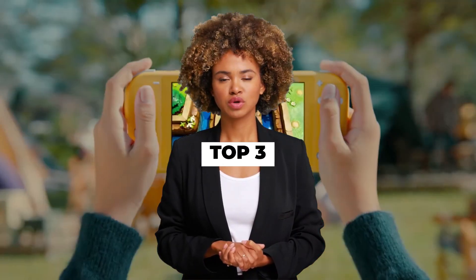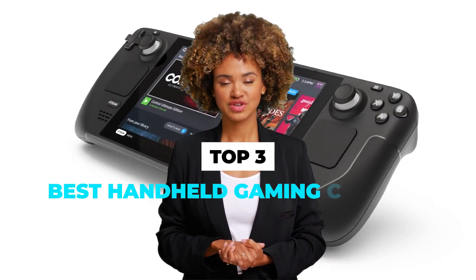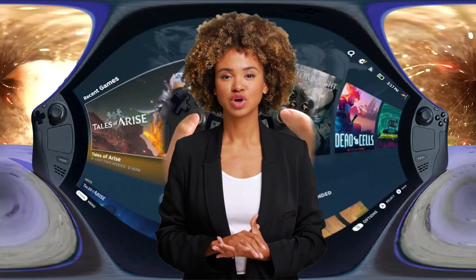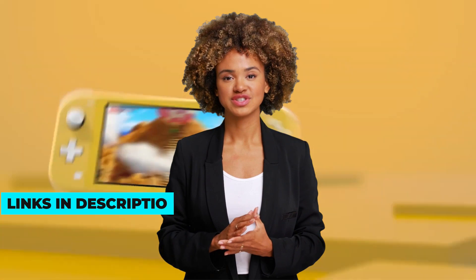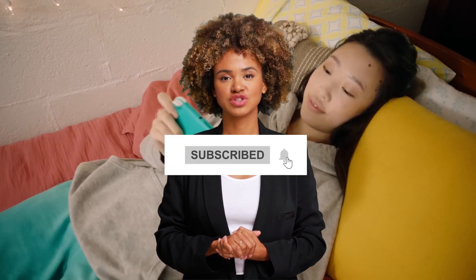Today we are going to discuss the top 3 best handheld gaming consoles available in the market. Through extensive research we have tested dozens of products and bring the top 3 best handheld gaming consoles for you. For prices of these handheld gaming consoles, check the links in the description below. For more videos, subscribe to this channel and press the bell icon to support our efforts.